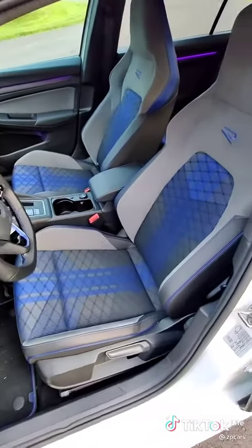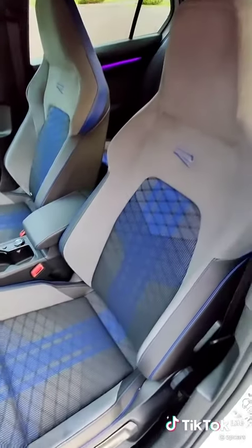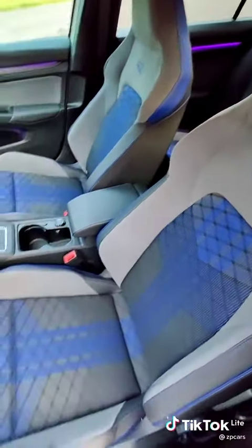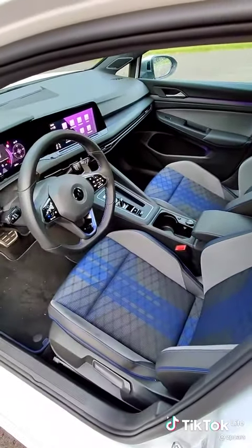While these controls may be new, I really do dig the interior design and look, especially with these R sports seats — very grippy, perfect bolstering. The ergonomics are still really good.